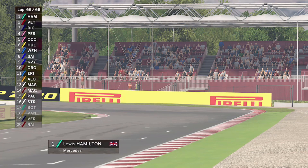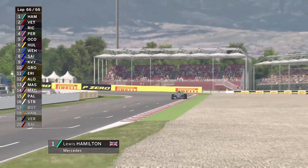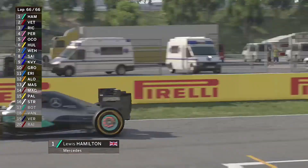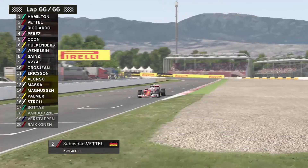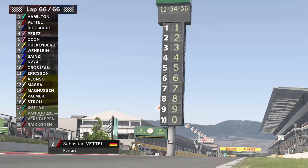Lewis Hamilton is going to go on now to take another Spanish Grand Prix victory — his 55th win in Formula One. Hamilton wins the Spanish Grand Prix and closes the championship gap to six points as Sebastian Vettel comes home in second.